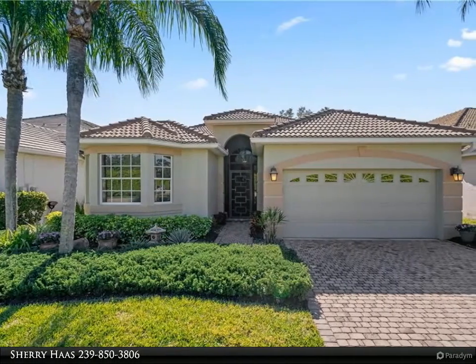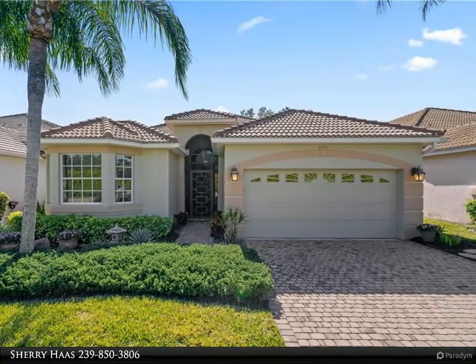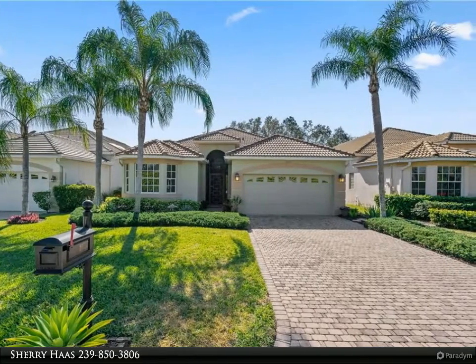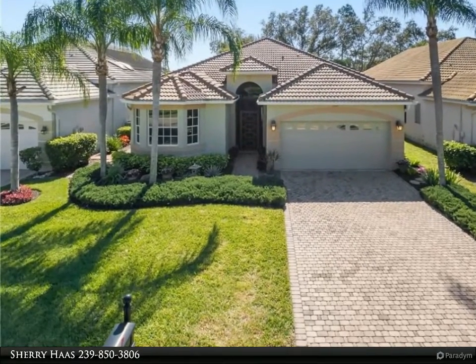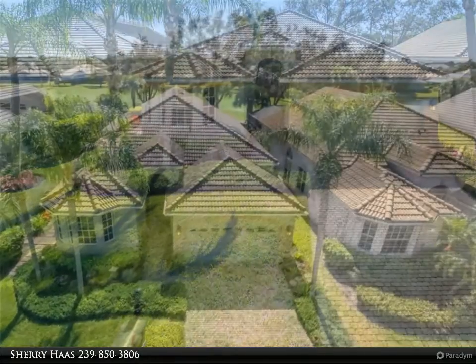This VIP Realty property video is presented by Sherry Haas. Looking for a stunning home in the Estero Country Club at The Vines? Look no further. This home is meticulously updated and move-in ready. Some of these updates include a new tile roof, an updated kitchen with granite decorator backsplash, full wall of kitchen cabinet storage, and stainless steel appliances.